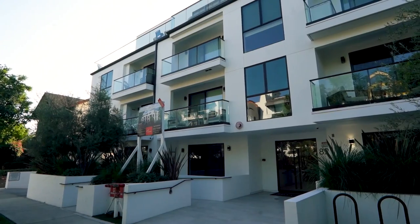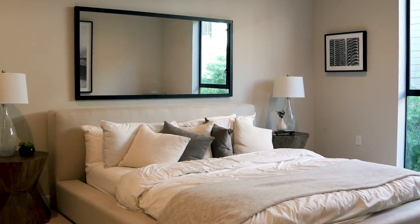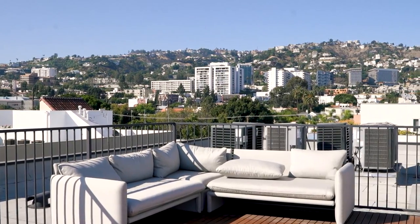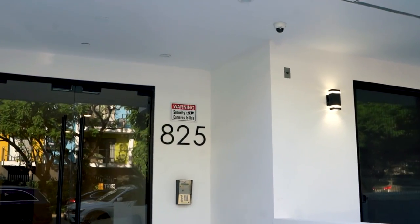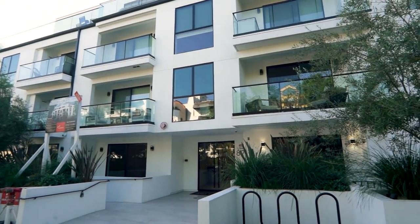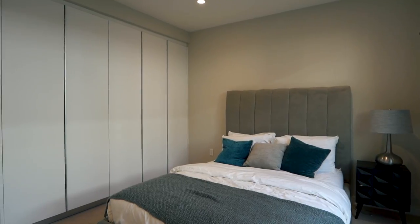So today we are so excited to show you a beautiful and modern brand new condo in the heart of the city. Here we are at 825 Croft Avenue, listed by our colleague Azifar Ahmad with the agency. The complex consists of 15 exquisitely crafted residences with two and three bedroom floor plans and beautiful interiors, which we will explore in just a minute. But first let's talk about the location.